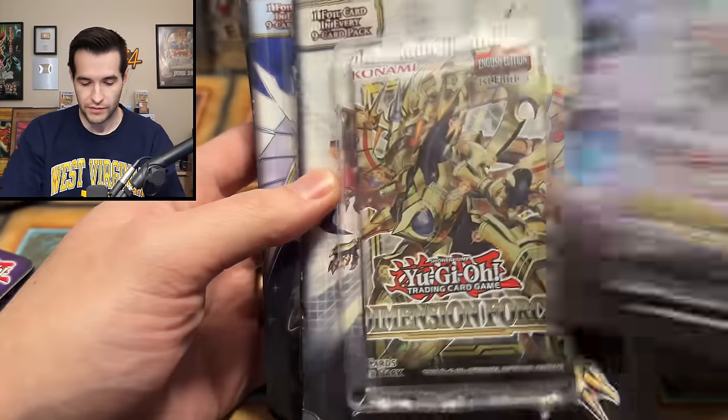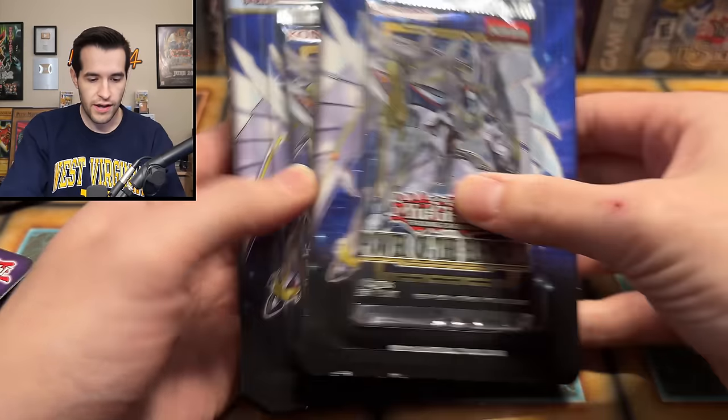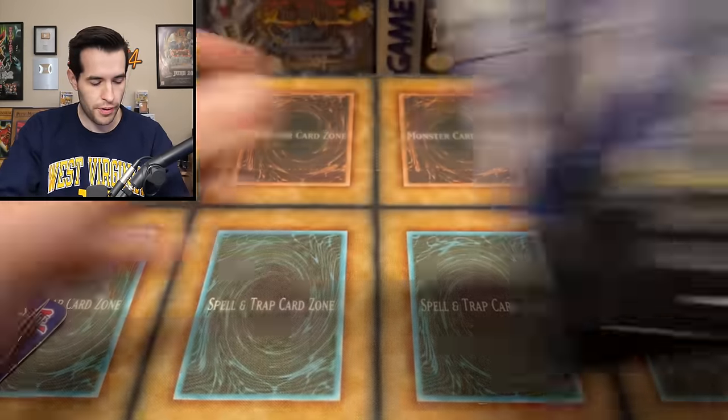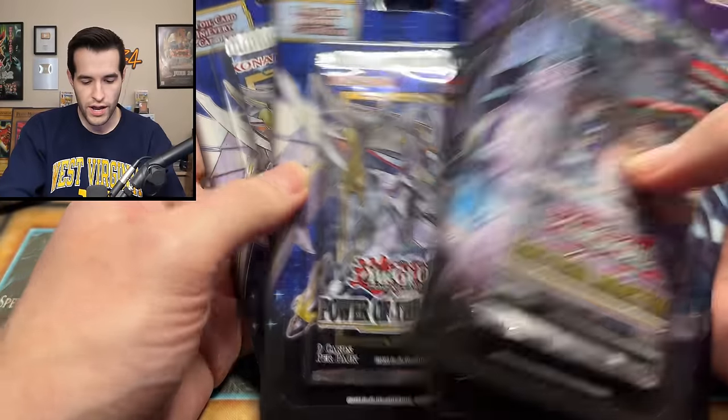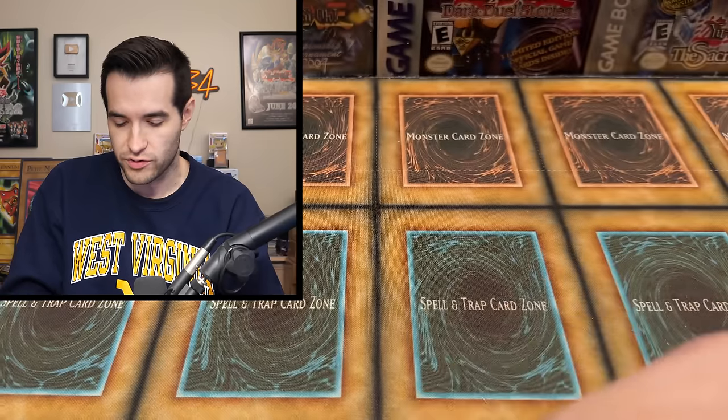We have Tactical Masters, Dimension Force, four Power of the Elements, three more Tactical Masters, a couple more Power of the Elements. So five Power of the Elements, four Tactical Masters, one Dimension Force - that makes 10 blister packs.